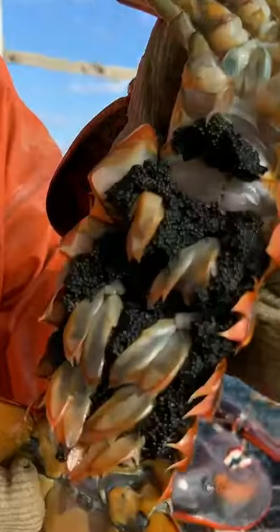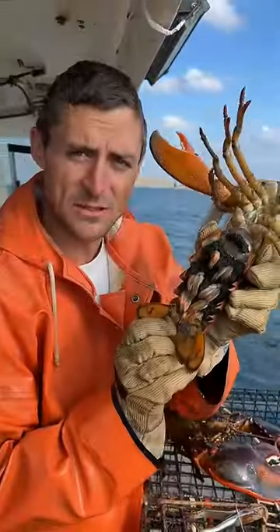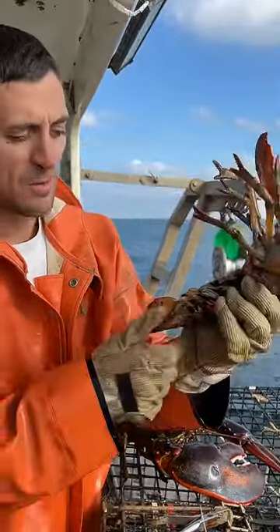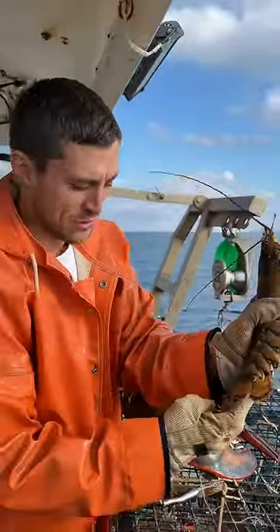Big egger here. See, she's full of eggs. It's estimated that there's roughly 10,000 per pound of lobster. She's around three pounds, probably 30,000 eggs. She has no notch yet, so we're going to give her a notch.